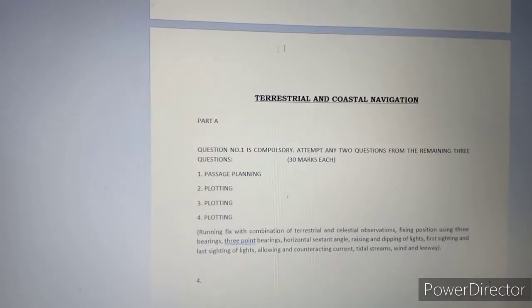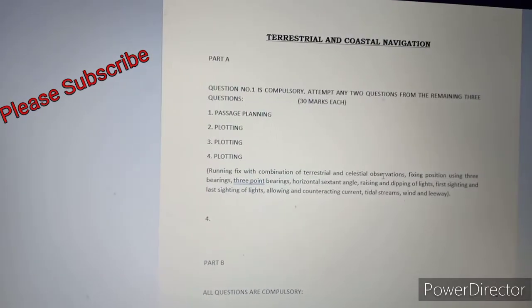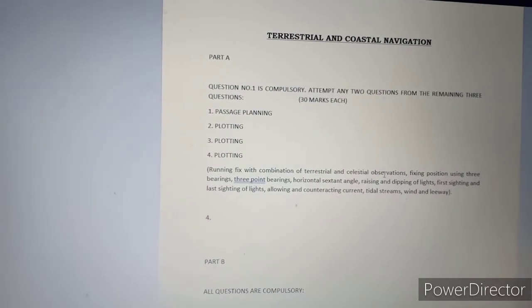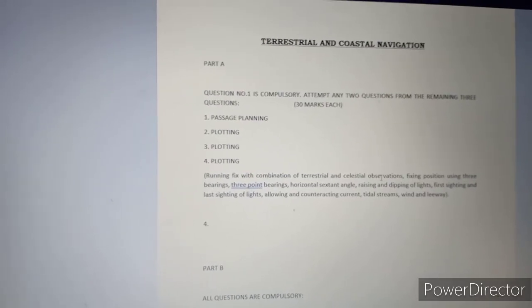So this is the paper pattern. I am downloading this from the DG Shipping website — you can also download it from there. If you want the PDF file but are not able to download it, please comment and I can give you the PDF.